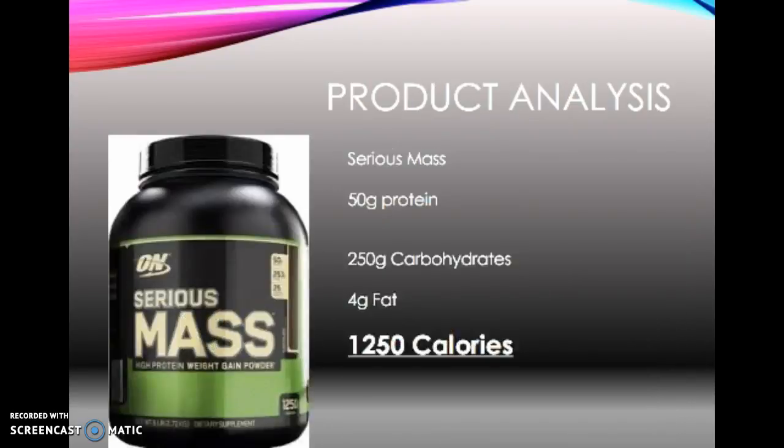Here's a product analysis to give some overall thought on how much we can consume. Serious Mass is a mass-gaining protein powder and a meal replacement for people looking to build size. It has 50 grams of protein, 250 grams of carbohydrates, and 4 grams of fat, which comes out as 1,250 calories.